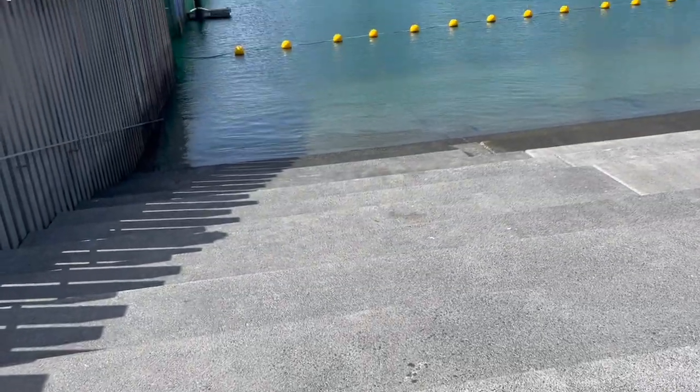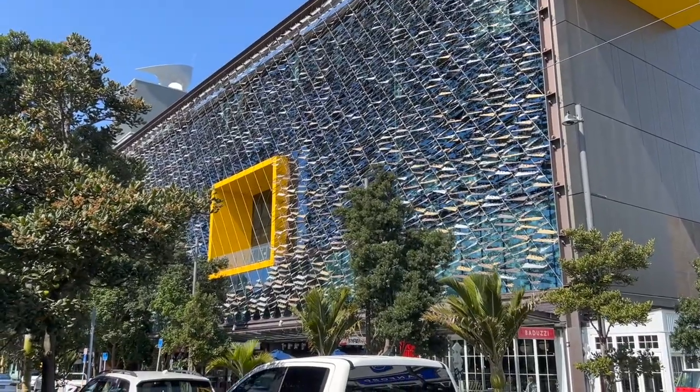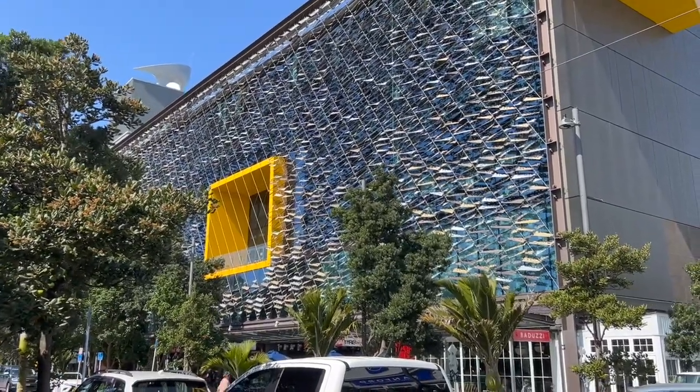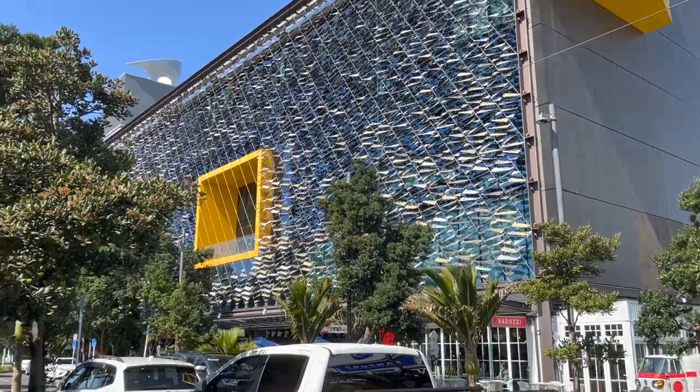Fancy taking a walk on the tidal steps? I think you need giant feet to go down there. Look at this building over here — it's made of fish and from a distance it can look like a whole shoal.